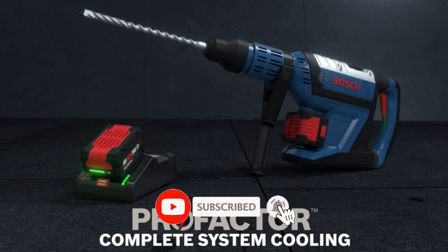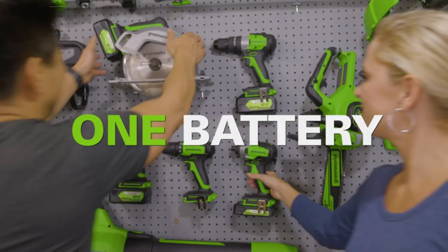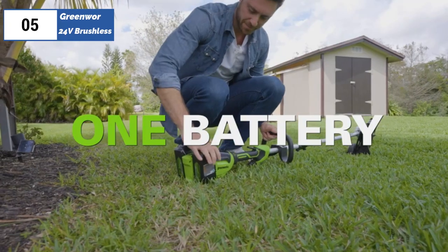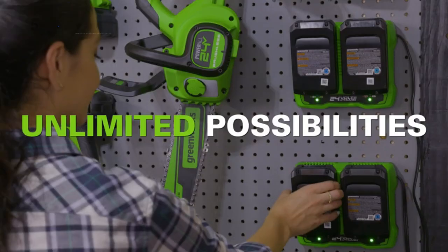Please watch the video, leave a comment, and don't forget to subscribe. Now let's get started. At the fifth position of our list, we have the Greenworks 24V Brushless, known as the best bang for the buck available in 2023.